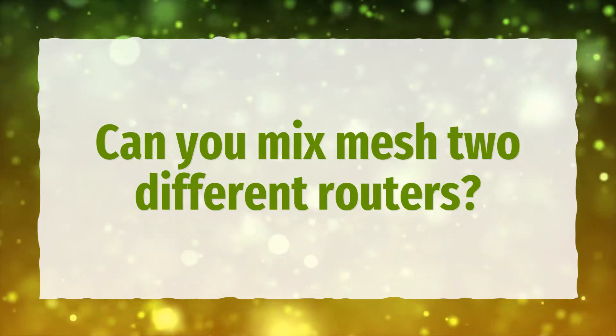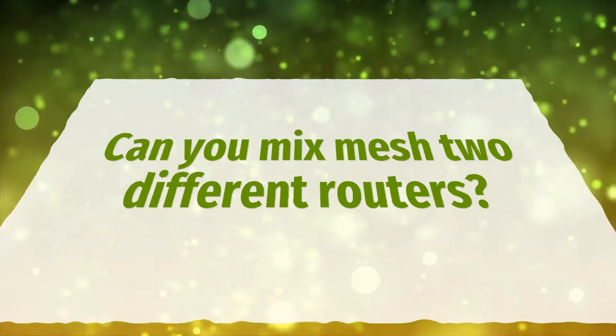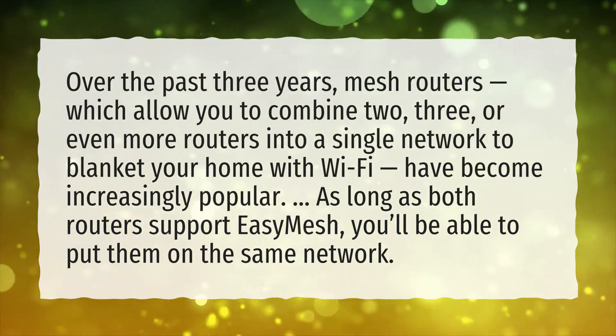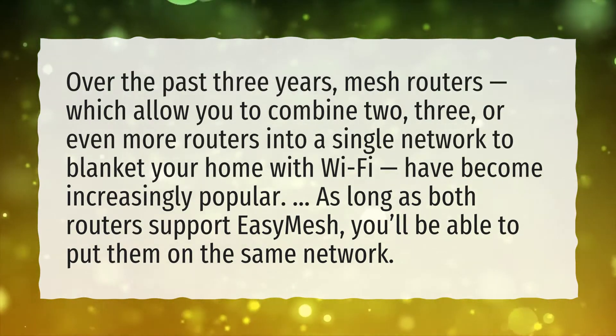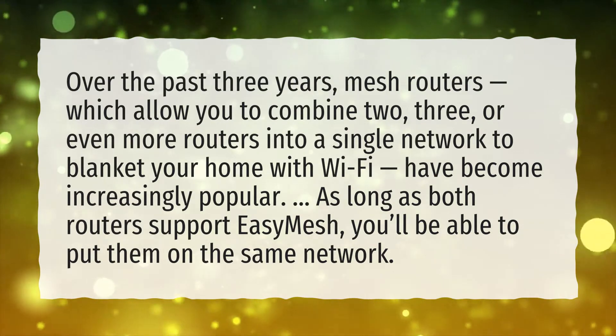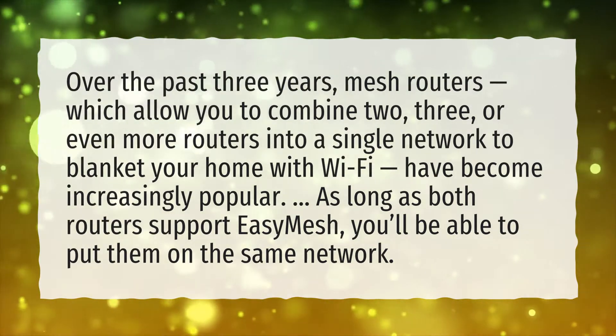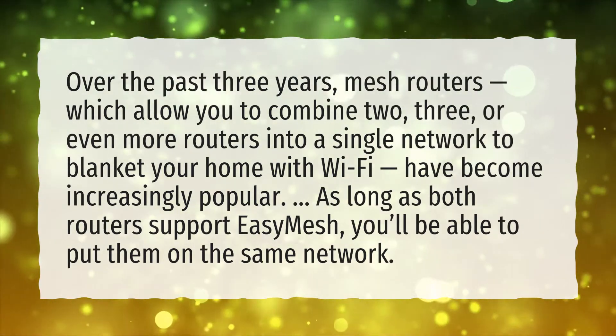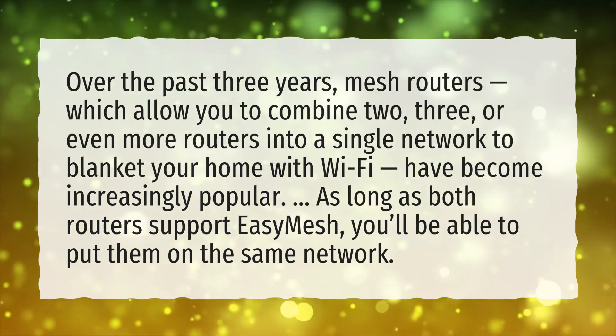Can you mix two different routers? Over the past three years, mesh routers, which allow you to combine two, three, or even more routers into a single network to blanket your home with Wi-Fi, have become increasingly popular. As long as both routers support Easy Mesh, you'll be able to put them on the same network.